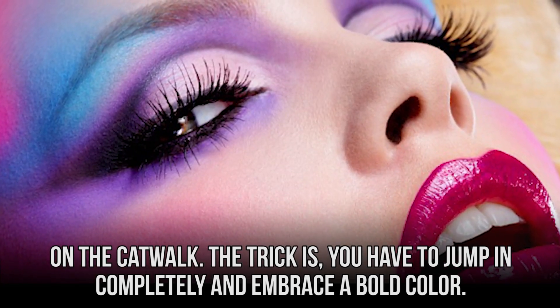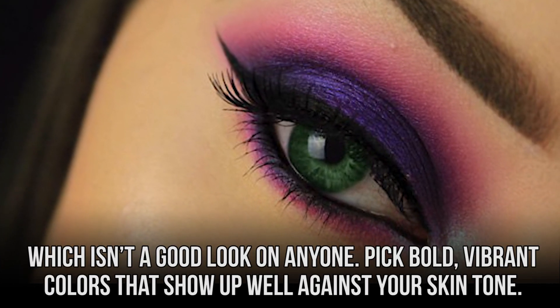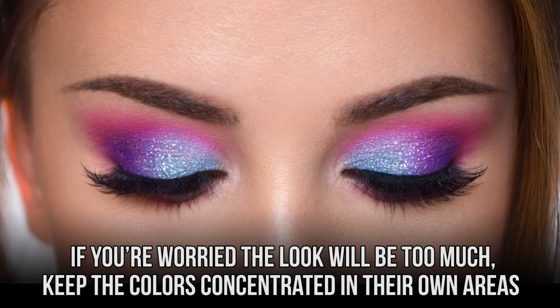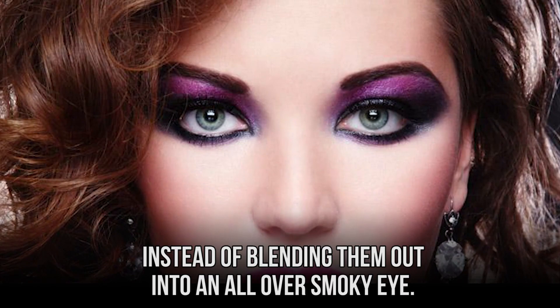The trick is you have to jump in completely and embrace a bold color. Trying to choose subtle pinks or purples can make you look like you have an eye infection, which isn't a good look on anyone. Pick bold, vibrant colors that show up well against your skin tone. If you're worried the look will be too much, keep the colors concentrated in their own areas instead of blending them out into an all-over smoky eye.